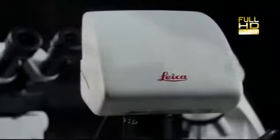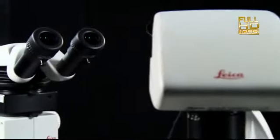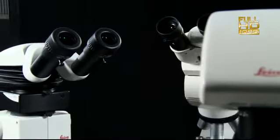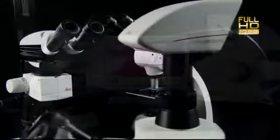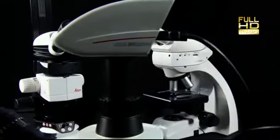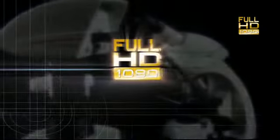Today, Leica Microsystems presents the widest range of HD microscope cameras with monitors that resolve pictures like the human eye. Colours clear and sharp as never seen before.